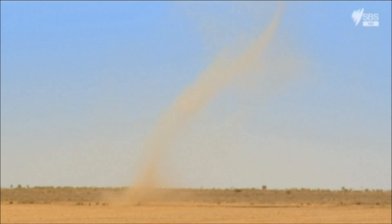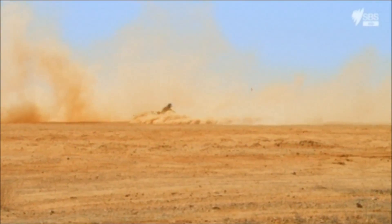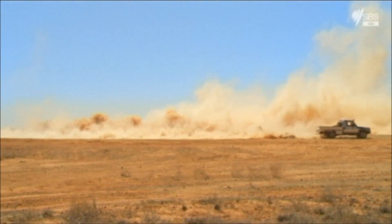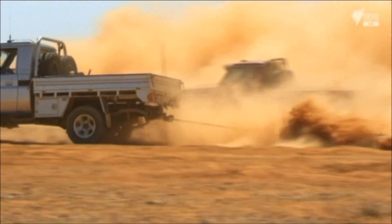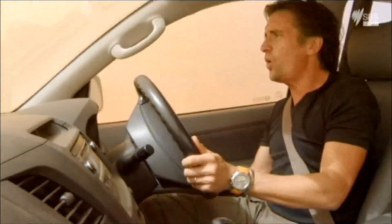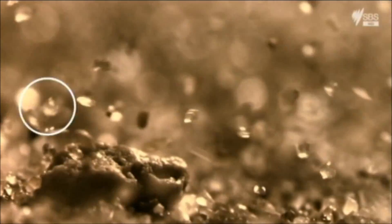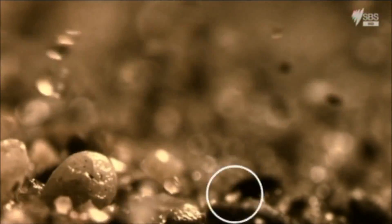And it seems to be working — in amongst all the cars and chaos, the dust is starting to bounce. Individual grains are colliding against each other just like the rubber balls did, and notice that they're not just bouncing in the direction of the wind — they're being propelled upwards.